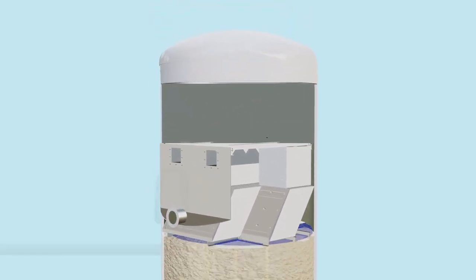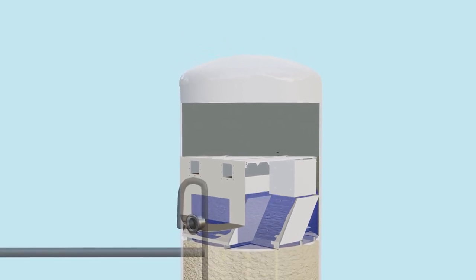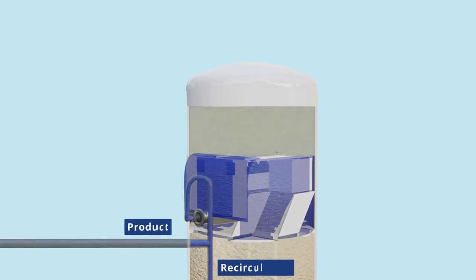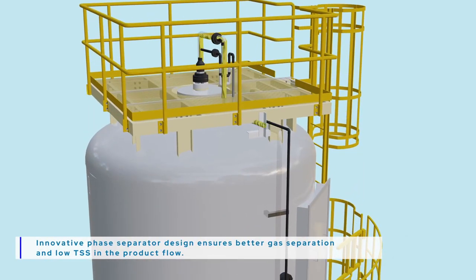The biogas then enters the final Settler 3, which acts as a polisher to retain fine solids and separate traces of gas. It pushes the biogas upward and retains fine sludge particles that try to escape with the product water. Biogas is collected at the top of the reactor and leaves the reactor to be used for generating green energy.